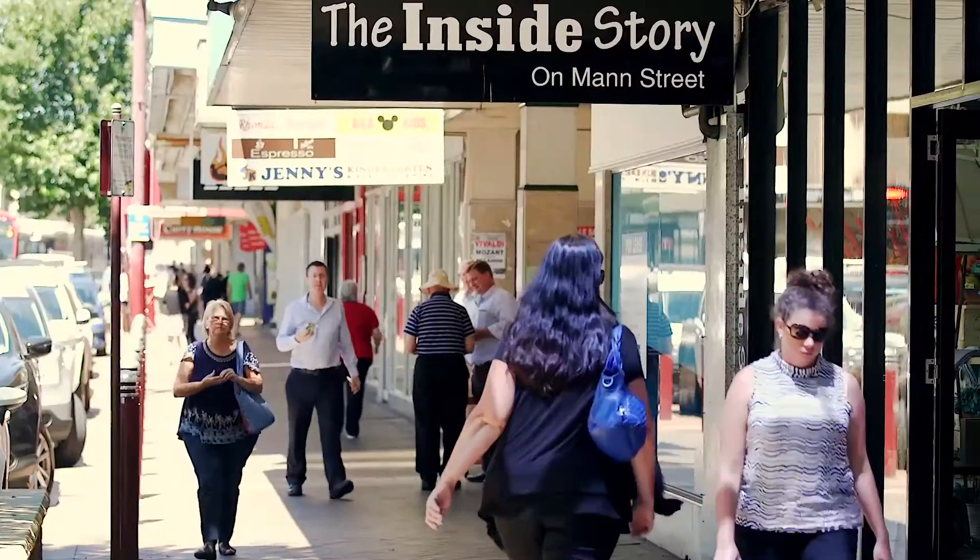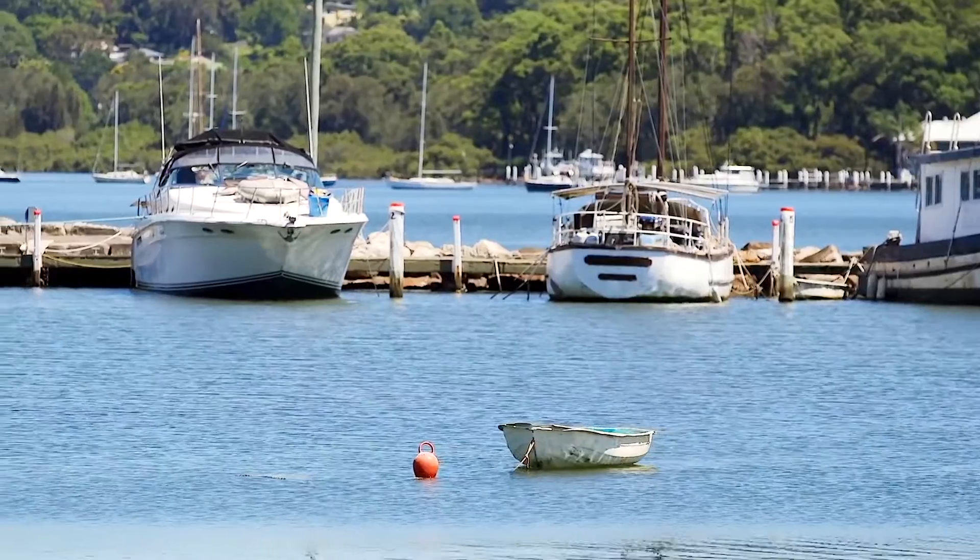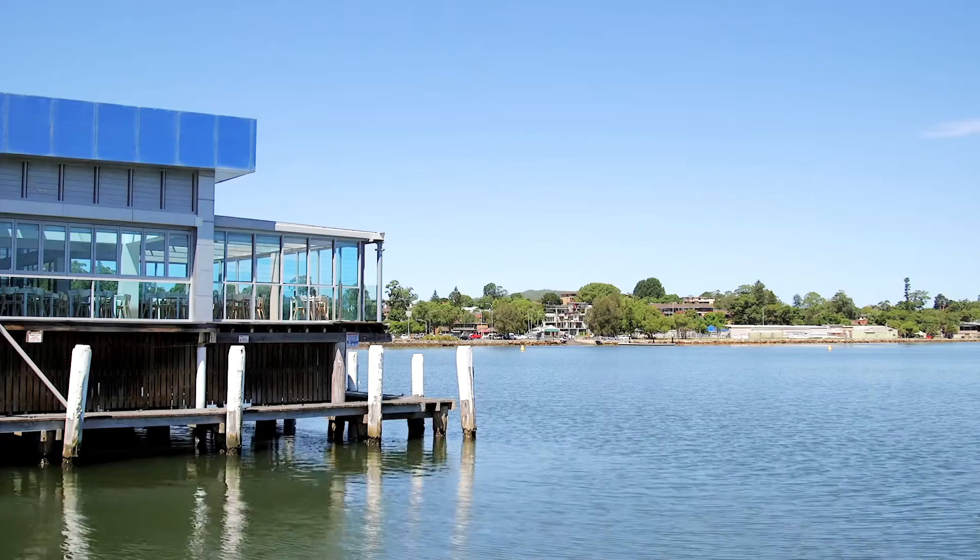One of my favourite features of this property is its location, being in close proximity to shopping, transport, cafes, and of course Gosford's waterfront. As you can see, this is truly a unique property that showcases quality and style beyond expectations. Thank you for watching and I look forward to seeing you at the upcoming Open for Inspection.